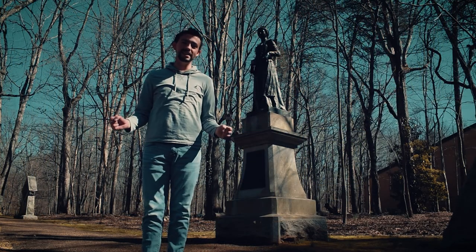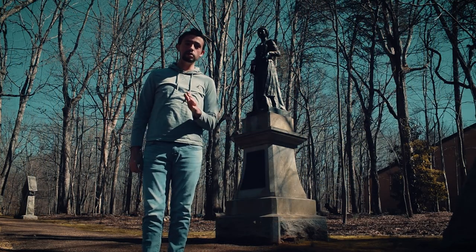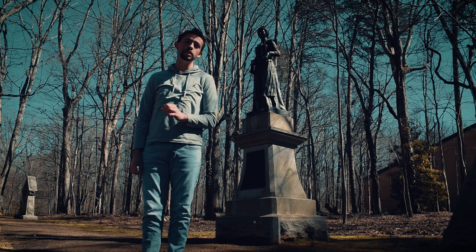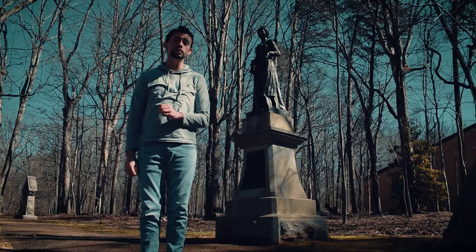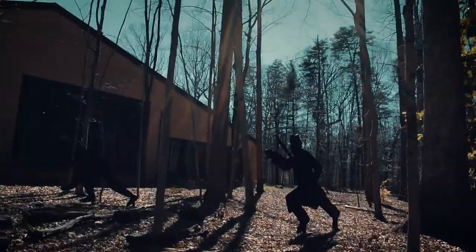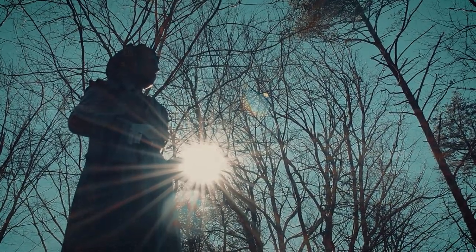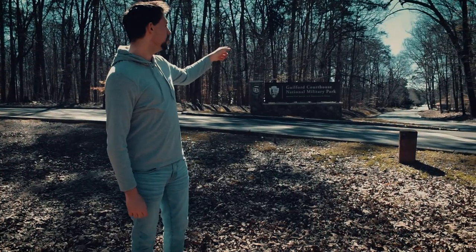Welcome to Guilford Courthouse National Battlefield. This battle was the turning point in the British Southern Campaign and would ultimately lead to the British surrender at the Battle of Yorktown a few months later in 1781.